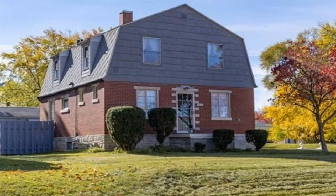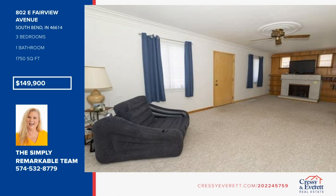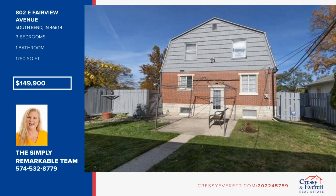This three-bedroom, one-and-a-half bath home has been lovingly cared for. The bedrooms upstairs are huge, and there's room to change the half-bath to a full bath as well. The privacy-fenced yard is perfectly sized for today's busy people, and the fireplace is electric. Bring your own ideas to make this house your home. A home warranty is in place for peace of mind. For more information and to schedule a showing, contact the Simply Remarkable team.